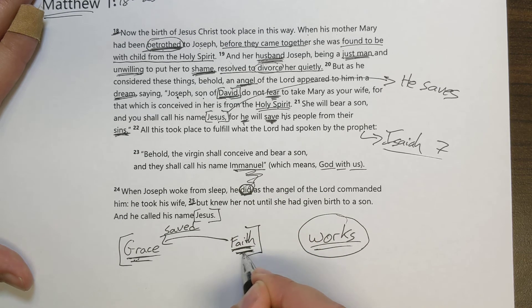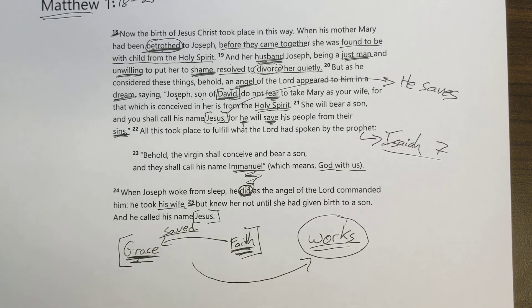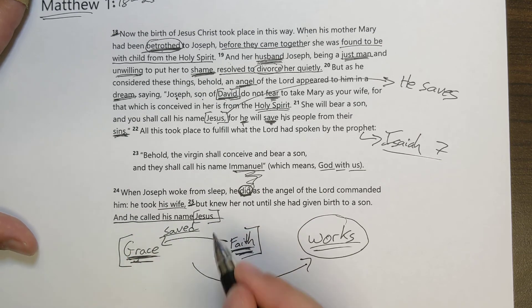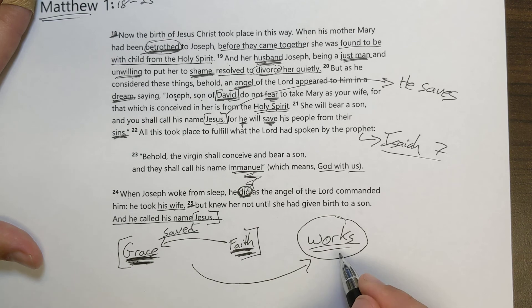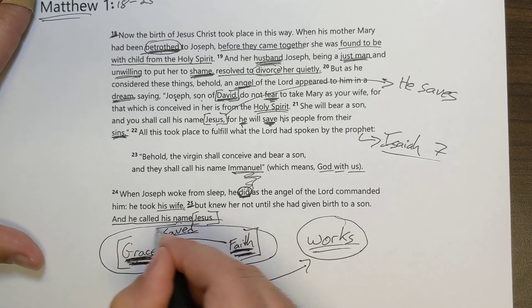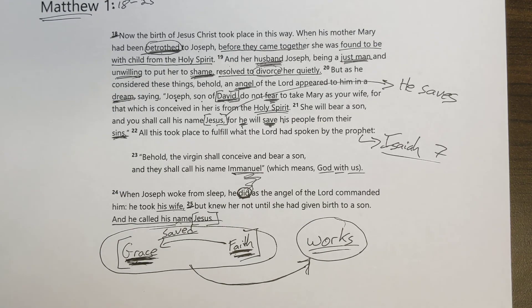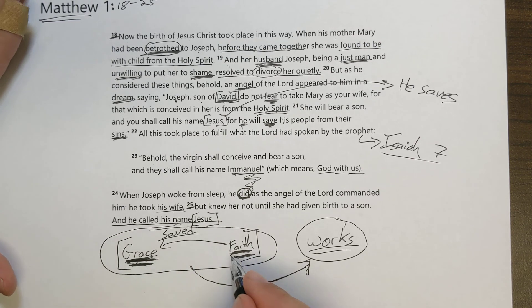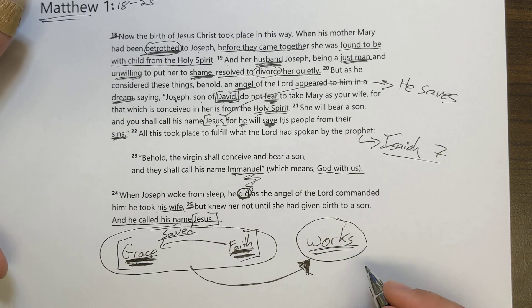He believed God's promise according to God's grace, and the result was he did works — good things. He did as the angel commanded him: he took Mary as his wife, didn't divorce her, and called his name Jesus. So Joseph, just like the rest of us, is saved by God's grace through faith, apart from works of the law. But this gracious saving of God that we receive through faith flows out into works. Joseph is an example for us. As we get ready to celebrate the birth of our Savior, we rejoice that we're saved by grace through faith, and that God's good news makes us eager and zealous to do good works.